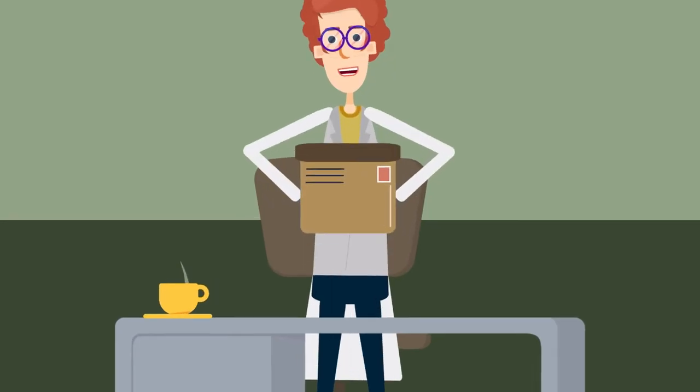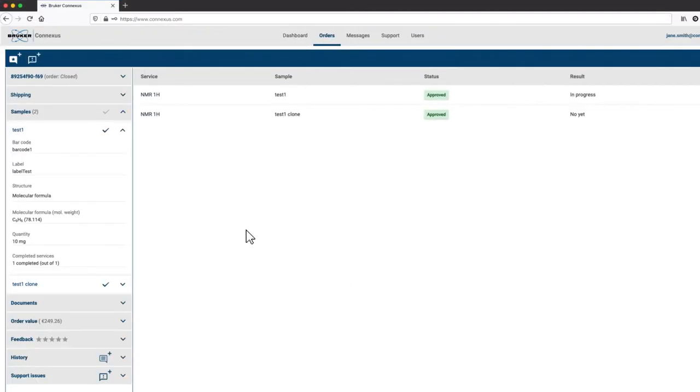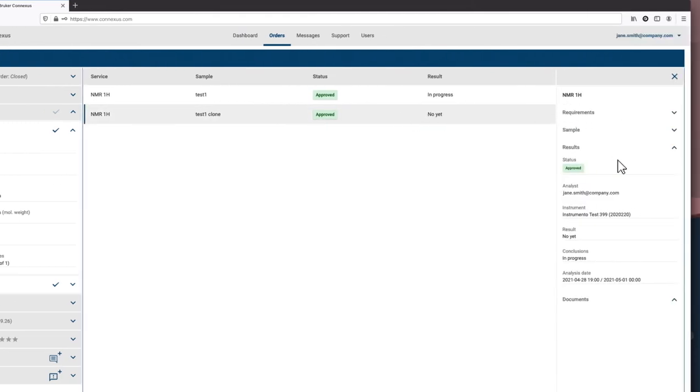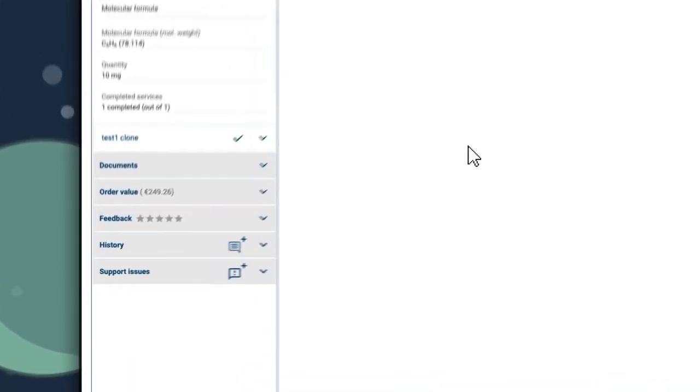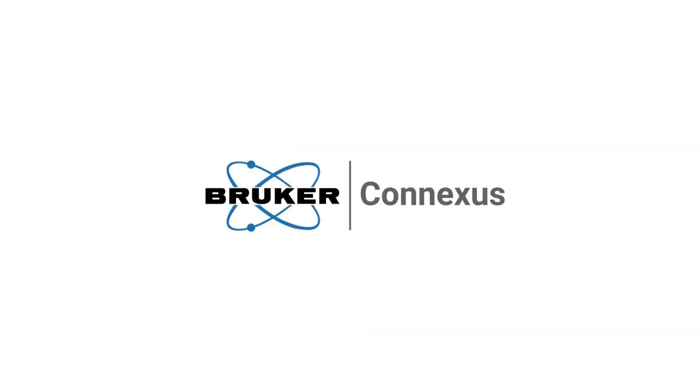Next, securely pack and send your samples to the address provided by the service provider. You can track the status of the analysis process directly in the platform. You can then share your experience within the Bruker community and rate your laboratory. Enjoy the freedom of unlimited capacity with the Bruker Conexus Network.